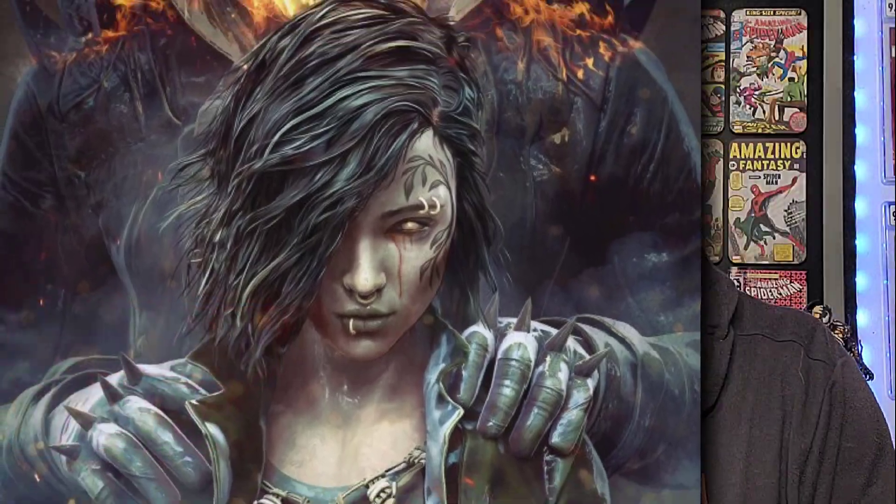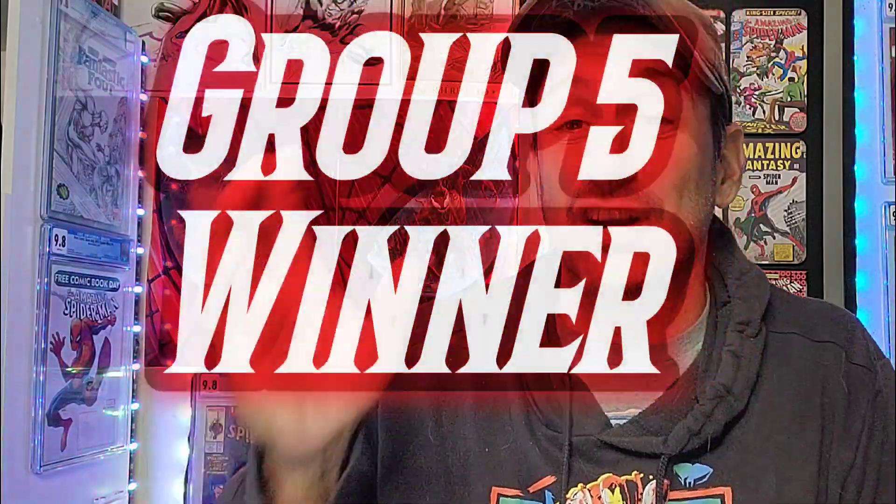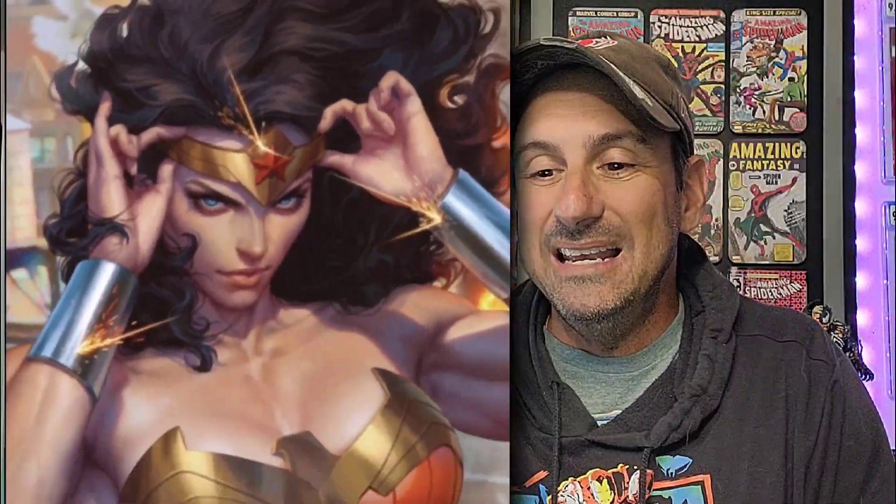We got some unfinished business to take care of. We need to find out who was the Group 5 wildcard winner and the Group 5 nominee. The Group 5 wildcard winner that continues its journey for comic book cover of the year went to Ghost Rider issue 18, the Bjorn Berendis main cover — so it's still alive in the competition. Now moving on to Group 5's winner nominated for comic book cover of the year: once again, Art Germ pulls it out with Wonder Woman issue 1, that gorgeous Art Germ variant. Congratulations — it moves on to the next round.